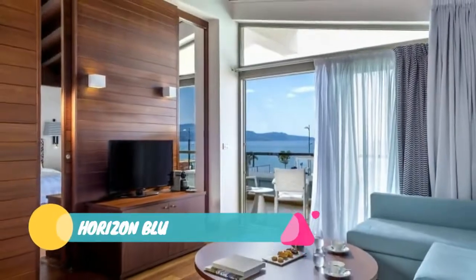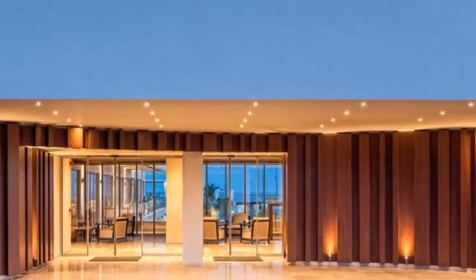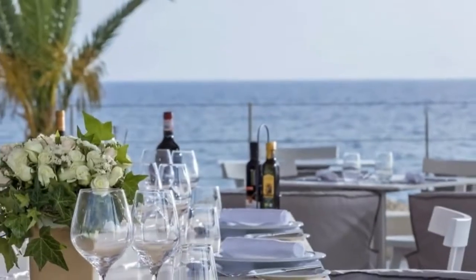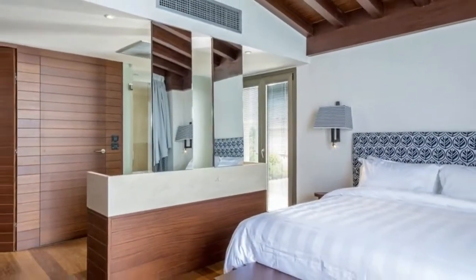Number 2: Horizon BLU. For those looking for a luxury city hotel in Kalamata, the answer is Horizon BLU. Set near the sea, the hotel features a collection of rooms and suites with views over the garden or the Messenian Gulf. Guests wanting to savor some moments in private can take advantage of a private pool attached to some suites. You will feel like a king and enjoy your stay in the Messenian capital.